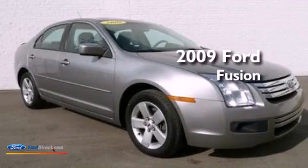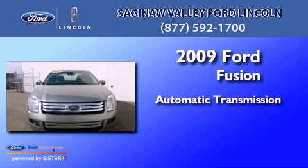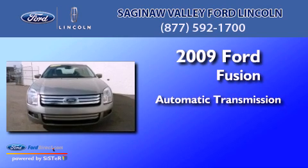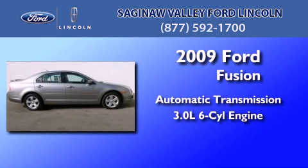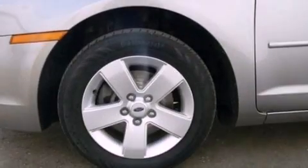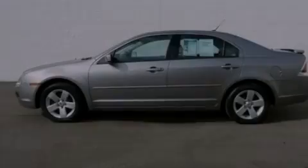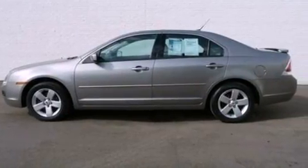This is a 2009 Ford Fusion. This four-door sedan has an automatic transmission and a 3.0 liter V6. Its top features include a double wishbone independent front suspension, commercial free satellite radio, aluminum wheels, and a tire pressure monitoring system.